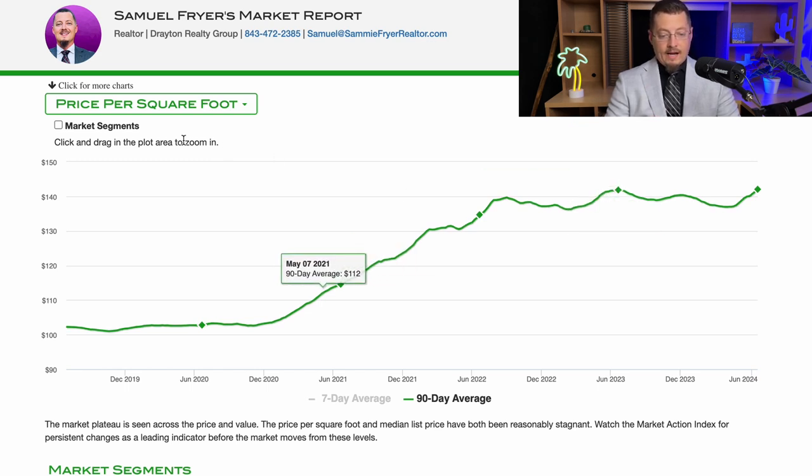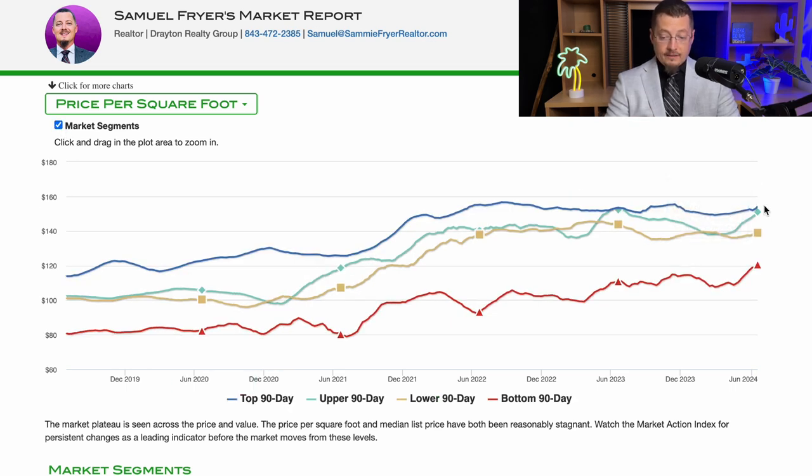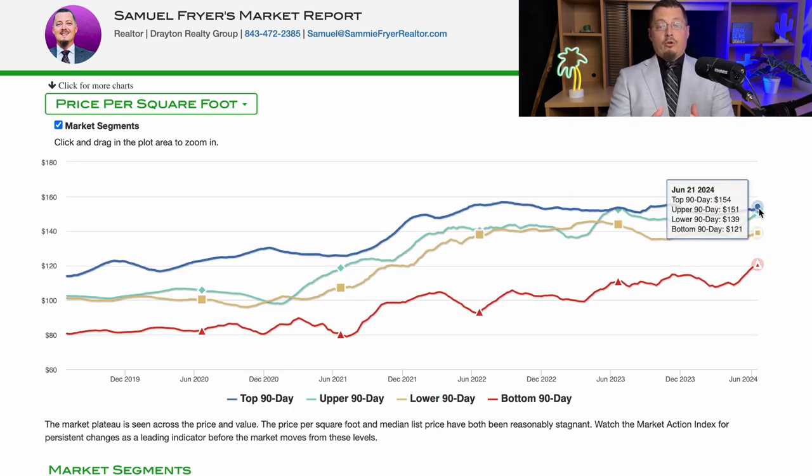What I like to point out with these market reports is that a cool thing you can do is segment the market. If you're shopping, you know where your pre-approval amount is. Hopefully you know where you're shopping and what your budget is, and that changes the dynamic of these numbers.